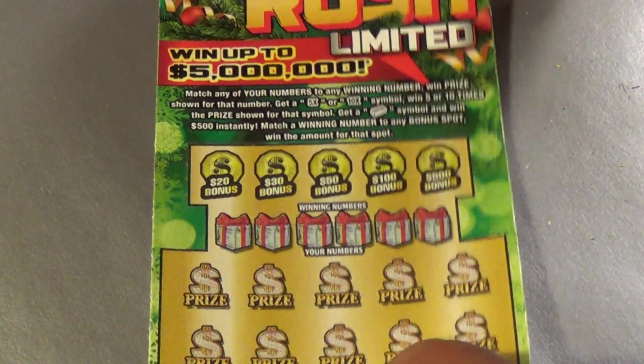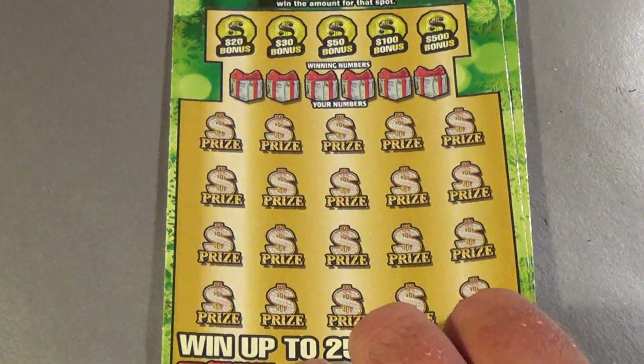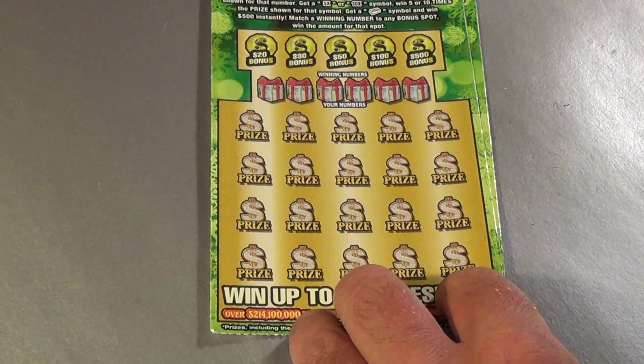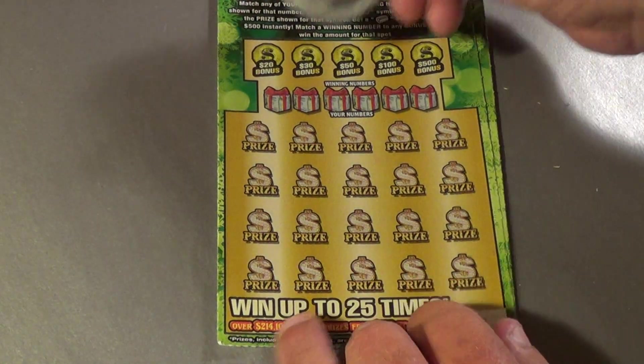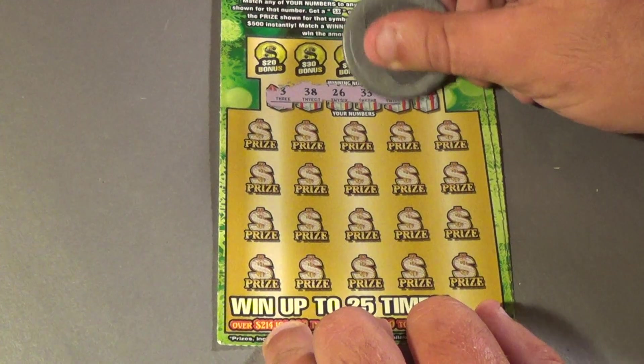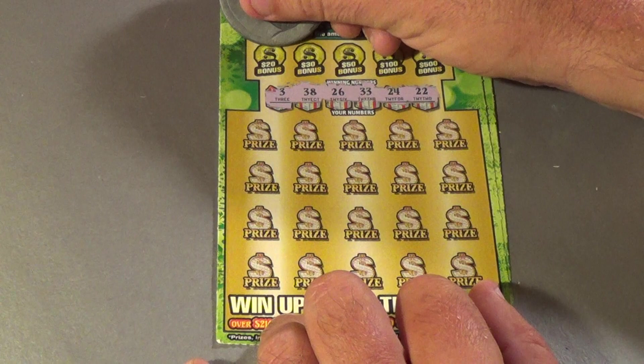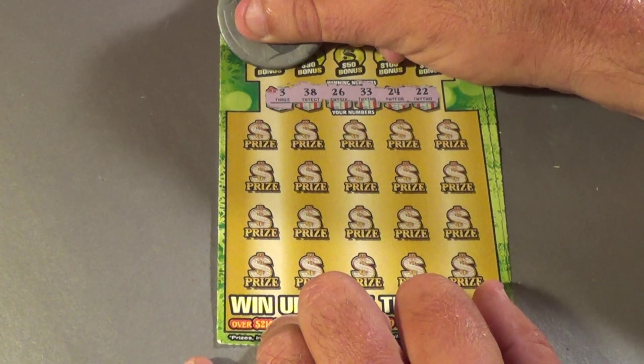On to our last two tickets of the regular session. These are the new Christmas edition Gold Rush Limited. We want to match any numbers, find a multiplier, get the gold bar, or hit one of the bonuses.